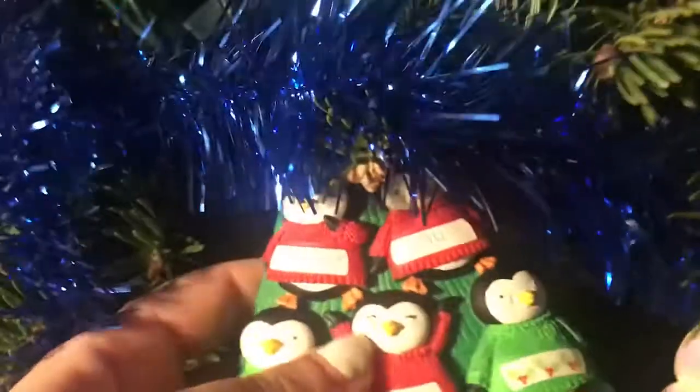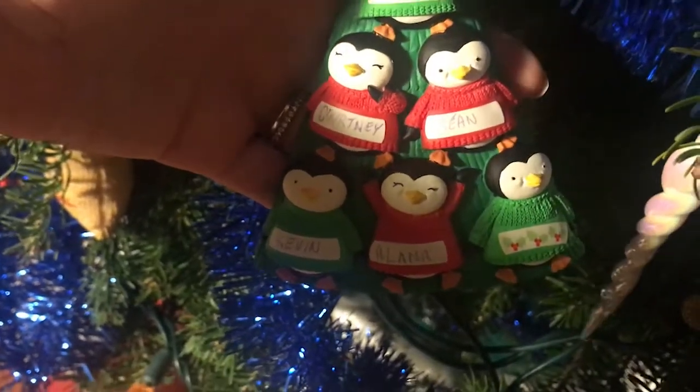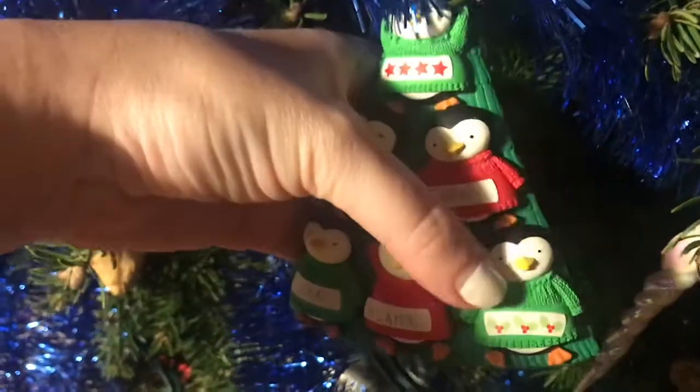This I got for our family before Liam officially joined — it's little penguins with me, my brother, my mom, and my dad. I guess Liam can be that little guy down there; I'll just put a name on him. Ever since I was a kid I've loved this next one.